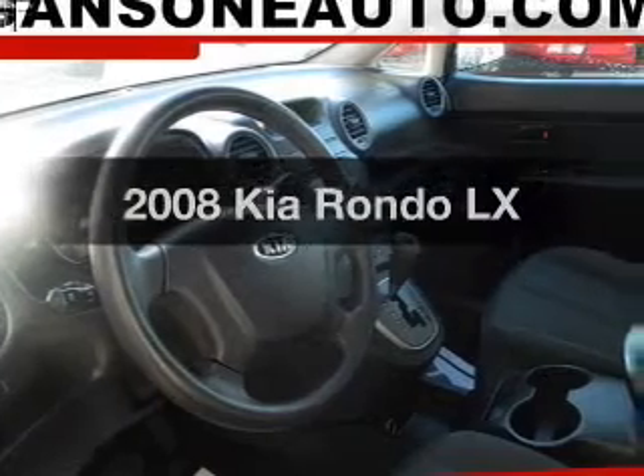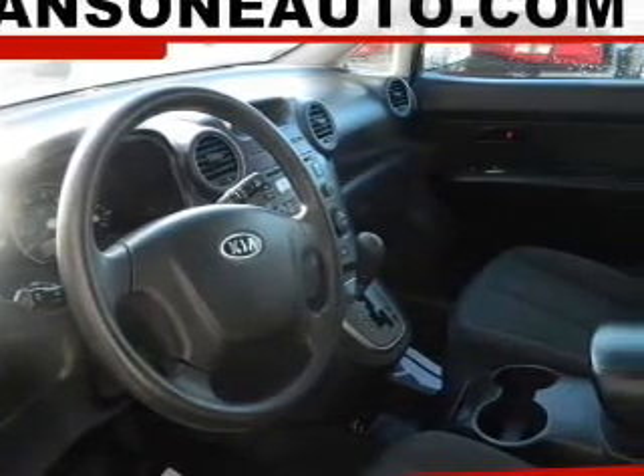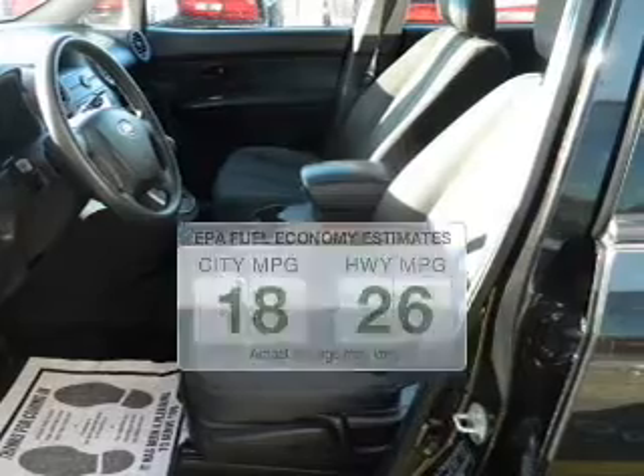Introducing the 2008 Kia Rondo. If you're looking for a first-rate auto, this one could be yours today. Save your money and make less trips to the gas station to fill up your gas tank when driving this fuel-efficient vehicle.